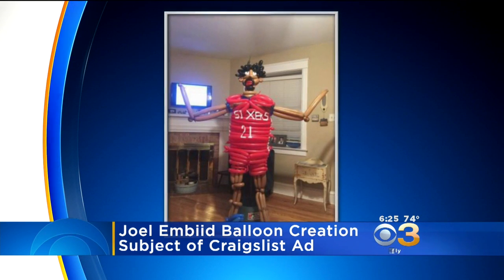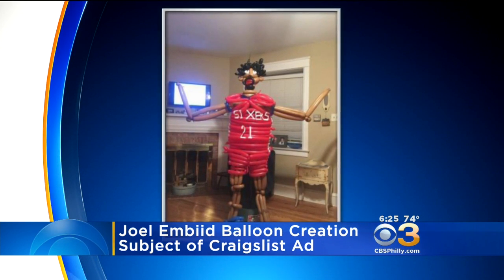This is definitely one way to trust the process. The legs look like sausages. Look at the legs.